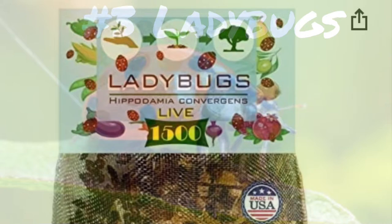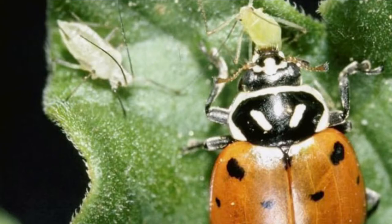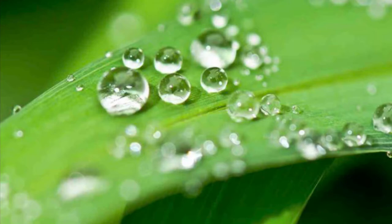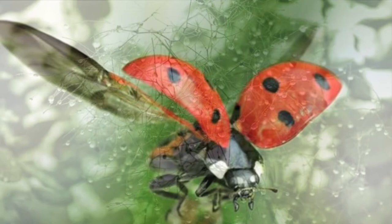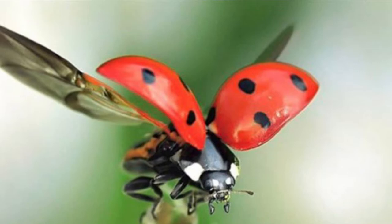Coming in at number three are ladybugs. These are typically purchased from sellers in bulk with the recommendation to keep them dormant by placing them in the fridge or some sort of cold storage until needed. When you decide you're ready to use them, remove them from the cold storage and apply them to the base of a heavily infested plant in the evening. I say heavily infested because ladybugs won't stick around long if there isn't much to eat. Also apply a light misting of water to the plant as the ladybugs are often dehydrated after their dormancy, and having an available water source will give them just another reason to stick around maybe a little bit longer. Though truth be told, about 95% of the ladybugs will have flown away about 48 hours after application.